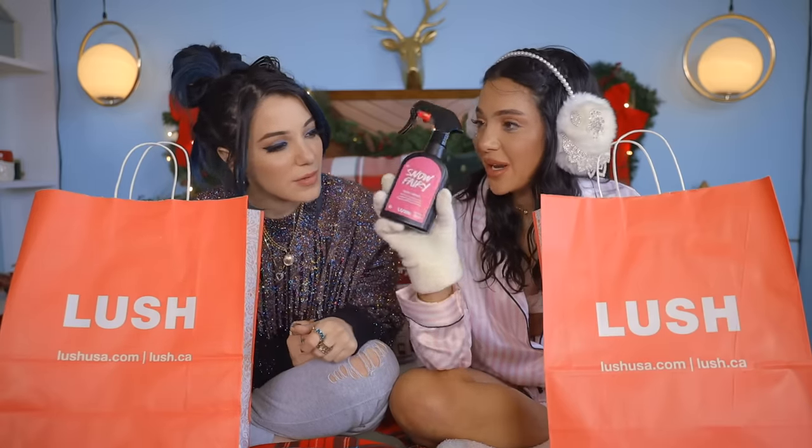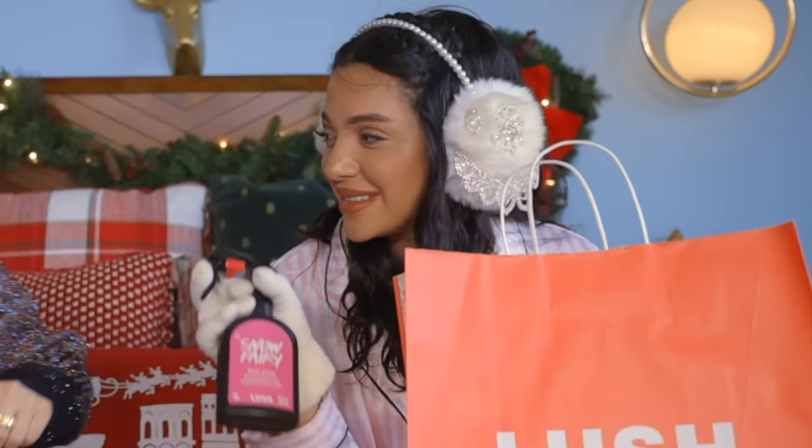What is the bottle? It's a body spray. It looks like a Windex. I mean, it smells good, but don't.